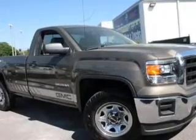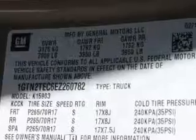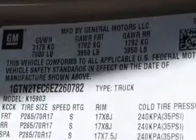With a powerful 8-cylinder engine, the powertrain includes 4-wheel drive, connected to a smooth-shifting 6-speed automatic transmission.